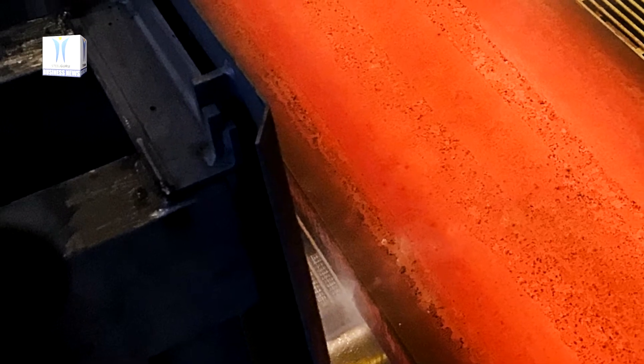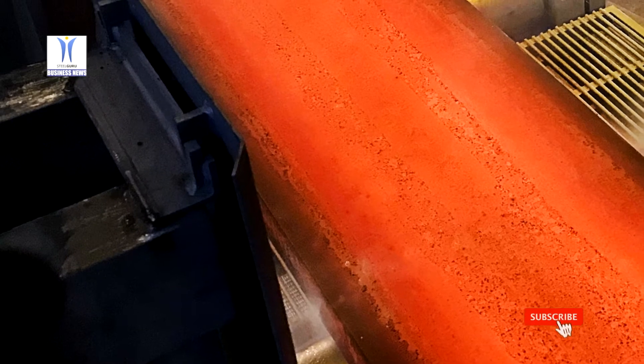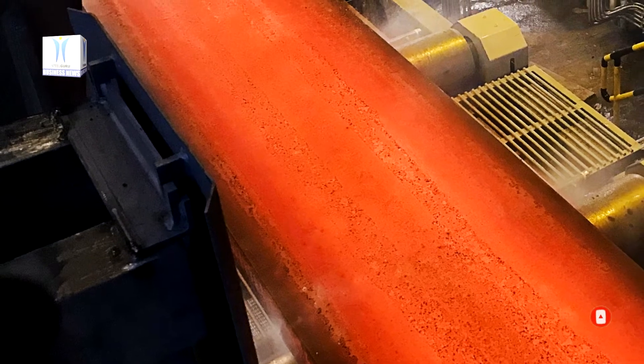Previously, the caster produced thicknesses of 235 and 280 mm. The revamp also extended the slab width capability to 800 up to 2200 mm, compared to up to 1600 mm before the modification.